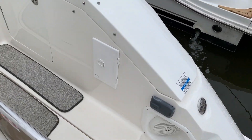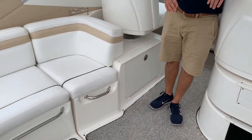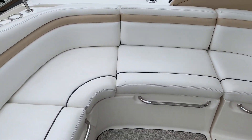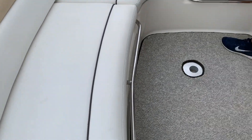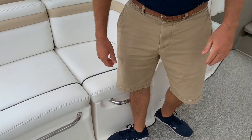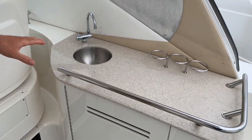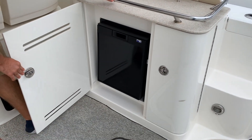Coming into the cockpit, you have very nice white upholstery with a tan Sea Ray logo throughout. Storage underneath all the seating. On the starboard side, you have a little wet bar, stainless steel cupholders, and refrigerator.